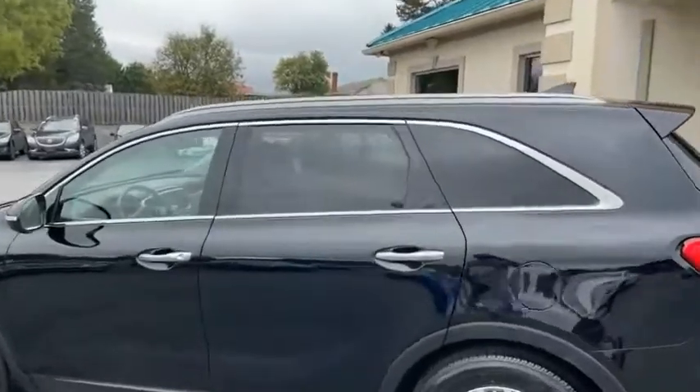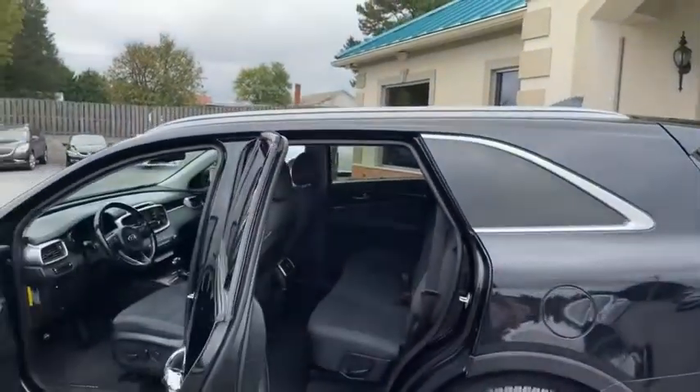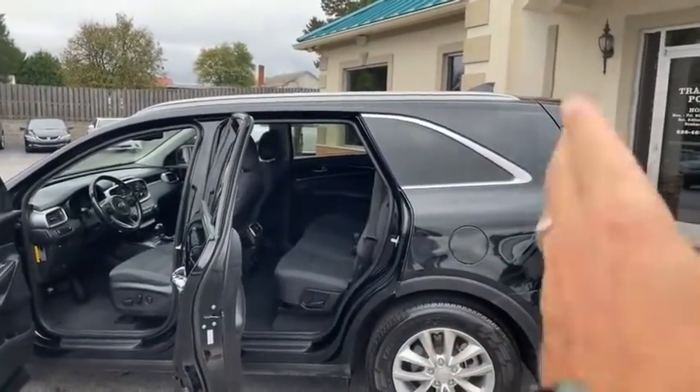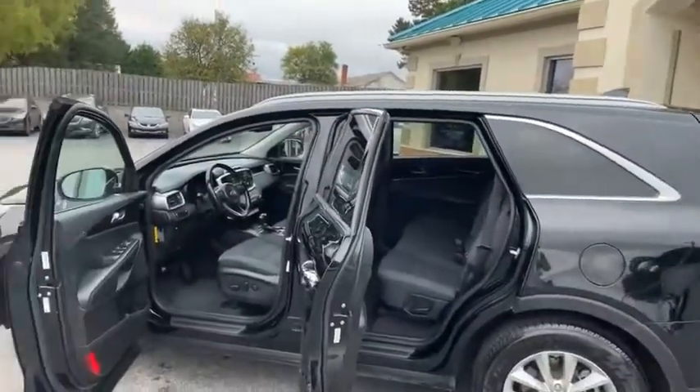We do all of our financing right here to make it easy for you guys — we can get you approved. This car does have the third row seating. It is the Sorento L extended length. That will slide forward with access to the third row.